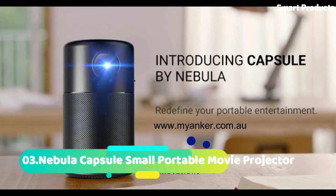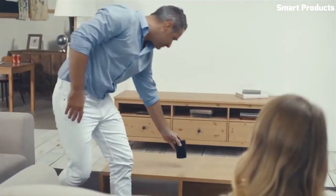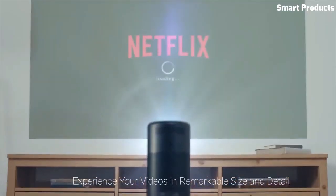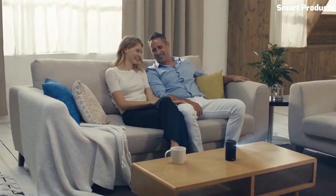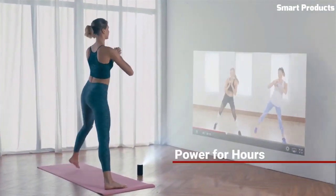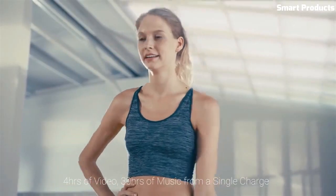Number 3: Nebula Capsule Small Portable Movie Projector. The Nebula Capsule is a small and portable movie projector that can project images up to 100 inches in size with a resolution of 854x480 pixels. It features a built-in rechargeable battery, which can provide up to 4 hours of continuous playback time. The device runs on Android 7.1 and includes Wi-Fi and Bluetooth connectivity, allowing for easy connection to streaming services and external devices.